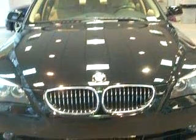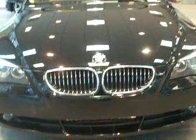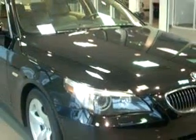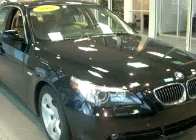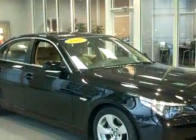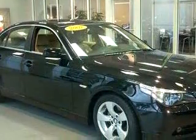Enjoy an impressive 27 miles to the gallon on this luxury car with features like BMW Assist and Bluetooth System, Side Airbag System, Cruise Control, Adjustable Headrests, Bucket Seats, Emergency Trunk Rally SE, Rear Bench Seat, and much more.